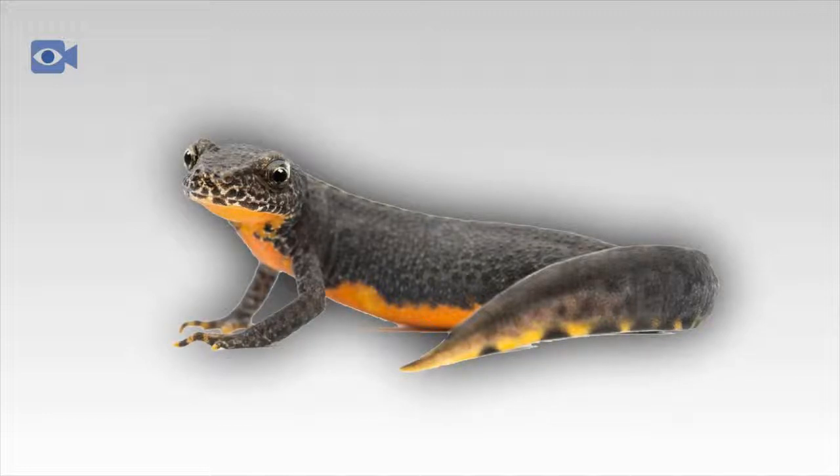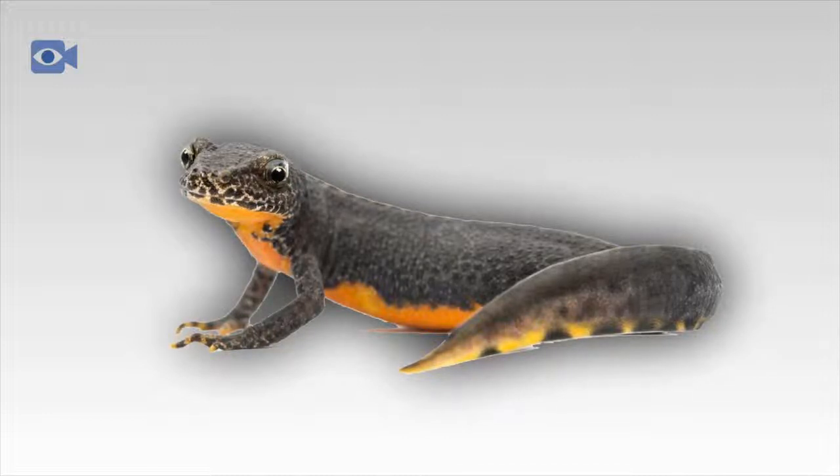One theory as to why this happens is that the chemicals that allow newts to regrow limbs are the same as chemicals that produce tumors in other animals. These fast-growing and reproducing cells are thought to be very similar in both newts and tumors in other animals.